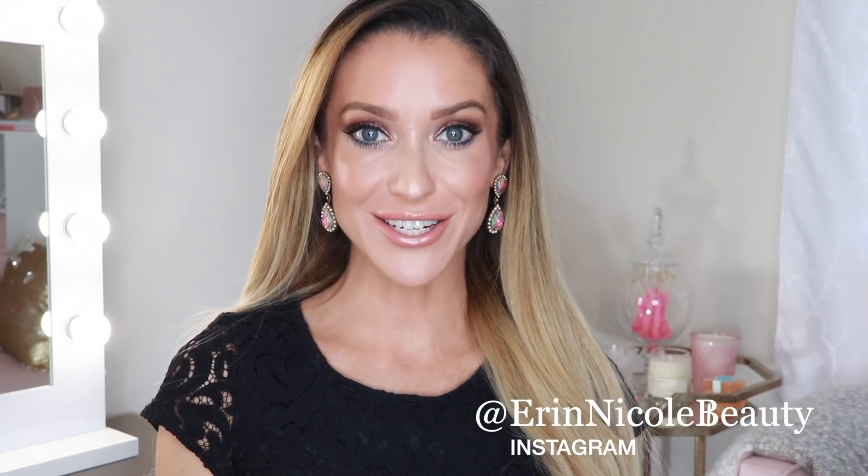Hey beauties! Welcome back to my channel. In today's video, I'm getting ready using a full face of my favorite Chanel products. Everything shown today is best of the brand, in my personal opinion. A lot of these things will be incredibly familiar to you, especially if you watched my last video on the Top 10 Chanel Beauty Essentials. But now you get to really see them in action as I create this fun, shimmery summer evening look. So let's begin.